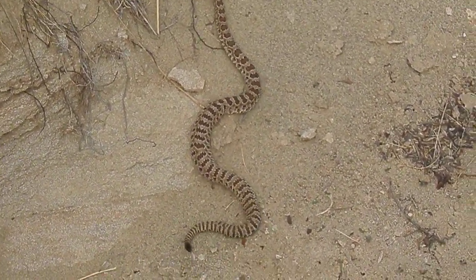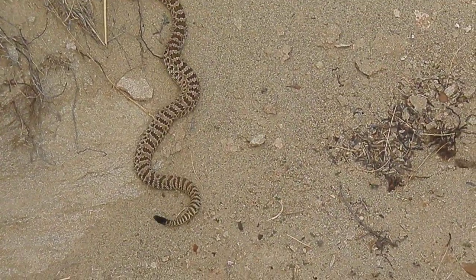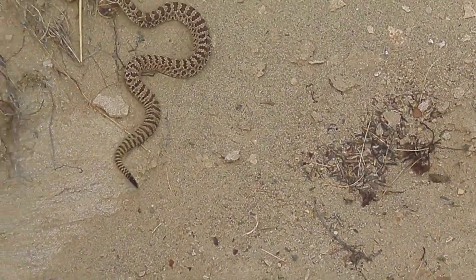I saw one earlier this year down in Cottonwood Park. It was much bigger. That one was bigger. And it was rattling.